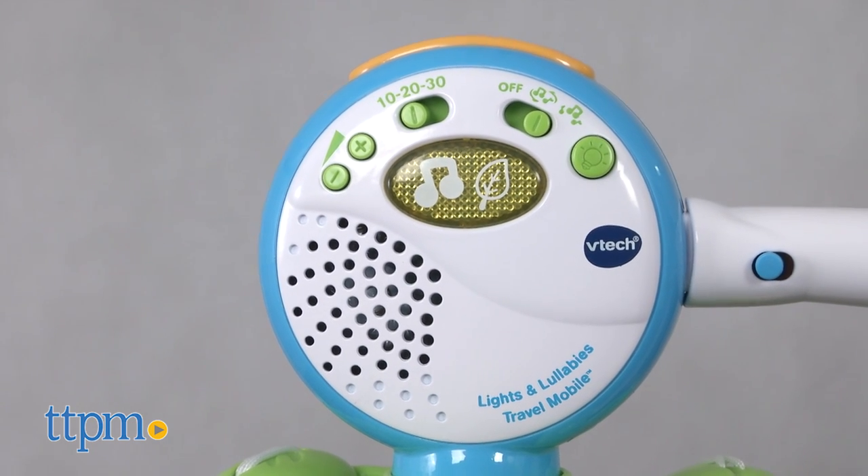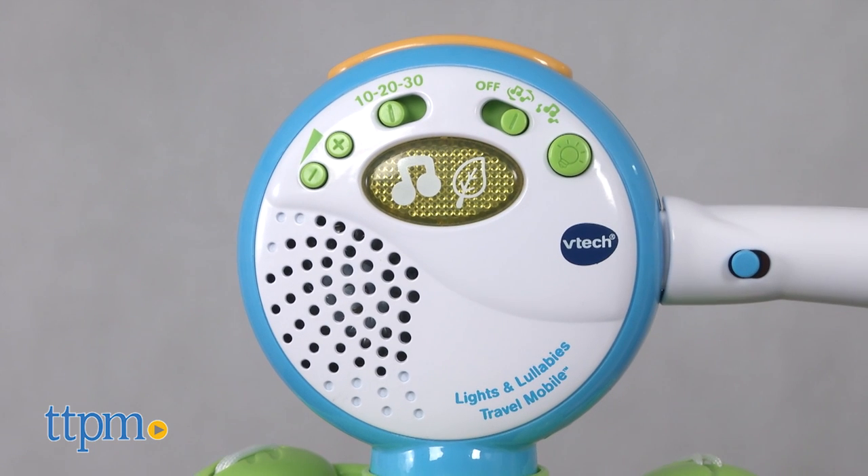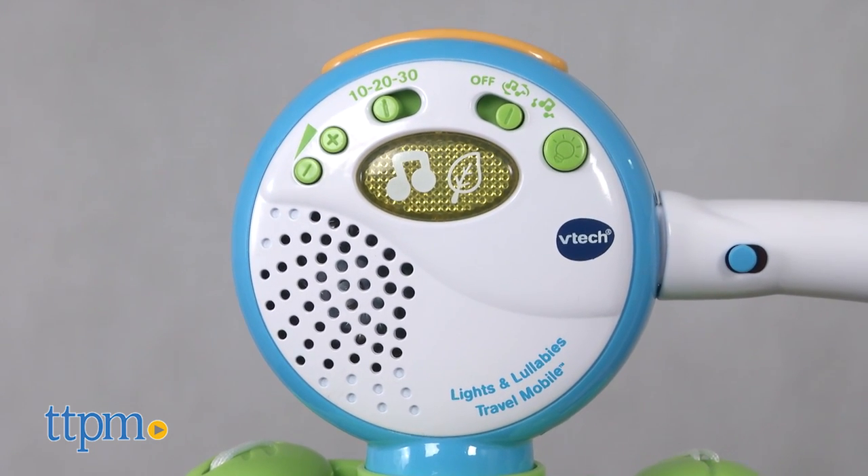It comes with three AA batteries for the in-store demo features, so it's recommended that you replace them before you play for best results. It can be used with babies from birth to five months.